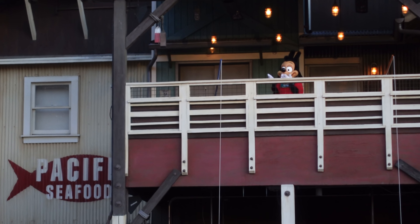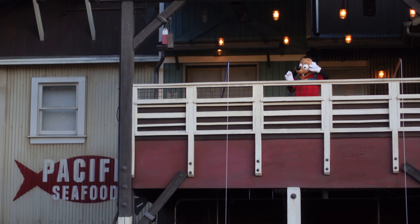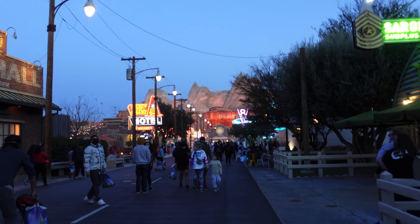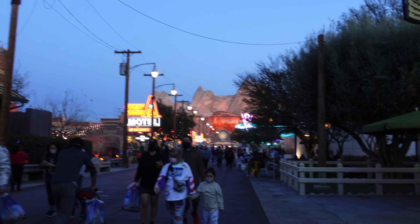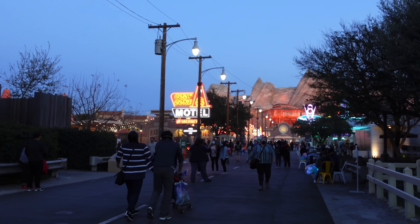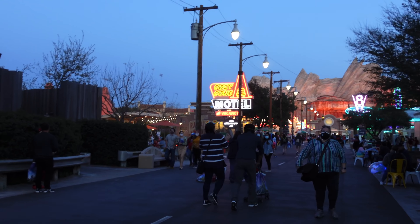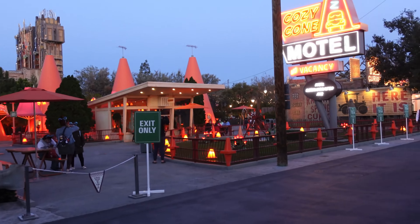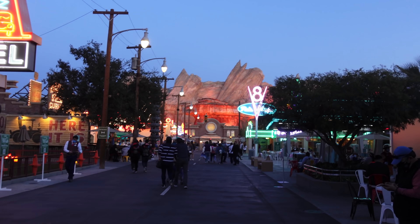We're currently making our way to Cars Land. We have about 45 minutes left of the event. There's actually a character out here — they got Max, which is awesome. No Goofy sadly. Walking through Cars Land at night is honestly awesome — this is probably the coolest thing to see here along with the Pixar Pier. Look at the lights — beautiful. Look at the Cozy Cone, everything is so well lit. Flo's V8 Cafe looks really really cool.